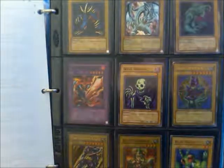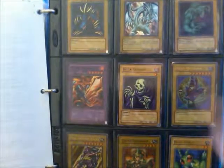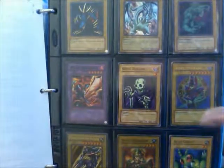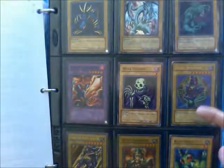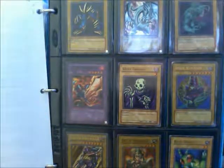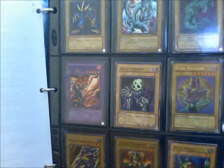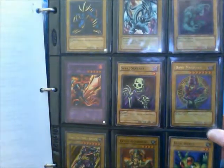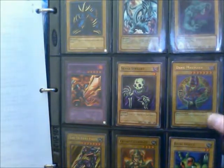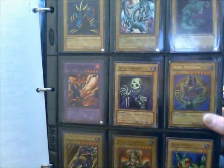Beginning here with the first page of the Legend of Blue-Eyes White Dragon set: the Legendary Blue-Eyes White Dragon, Yugi's Dark Magician. This is actually my least favorite artwork for the Dark Magician. It's not that bad — it certainly has bold colors — but compared to the Dark Magician released with the Yugi starter deck, the iconic one with the hand-on-hat pose, I think it's a less interesting pose.